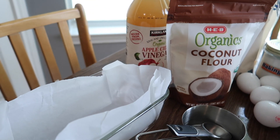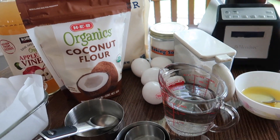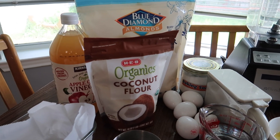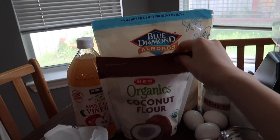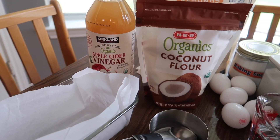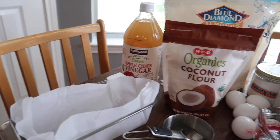It only takes 5 minutes according to this and you bake it for 1 hour. So I have all the ingredients here: all the measuring cups, water, butter, salt, egg, baking soda, almond flour, coconut flour, apple cider vinegar, and my baking pan that I've already lined.